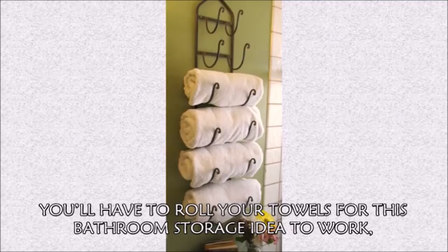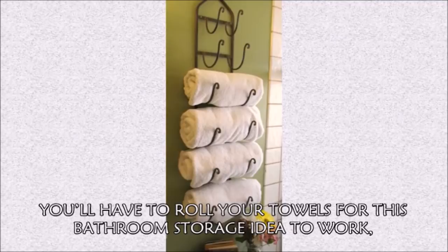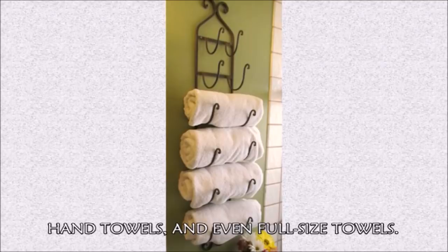Hack 25: You'll have to roll your towels for this bathroom storage idea to work, but wine racks can be great homes for your washcloths, hand towels, and even full-size towels.